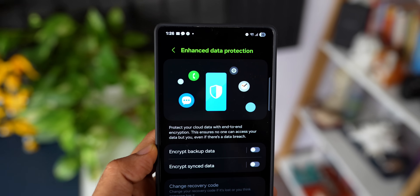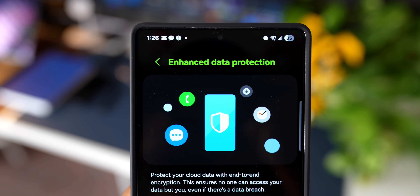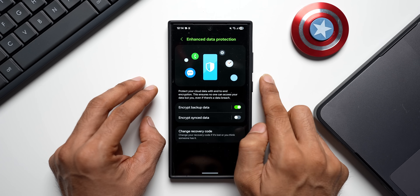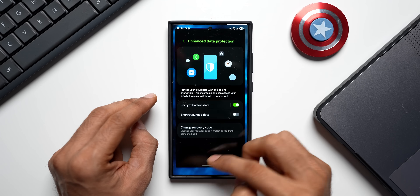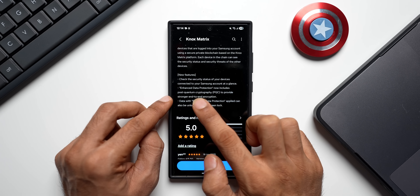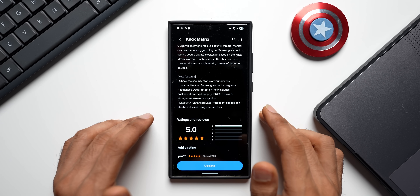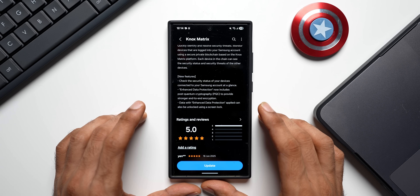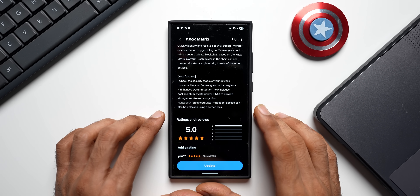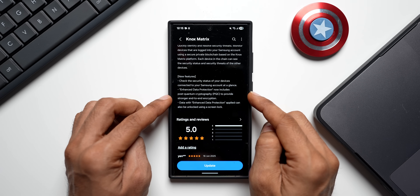This ensures no one can access your data but you, even if there is a data breach. This feature basically protects your synced and backed up data in Samsung Cloud, not on your device. So to keep in mind: the Post-Quantum Cryptography is added to Enhanced Data Protection, which protects data in Samsung Cloud. My understanding is this protection activates once your data is backed up or synced to Samsung Cloud — that's where it gets protected.